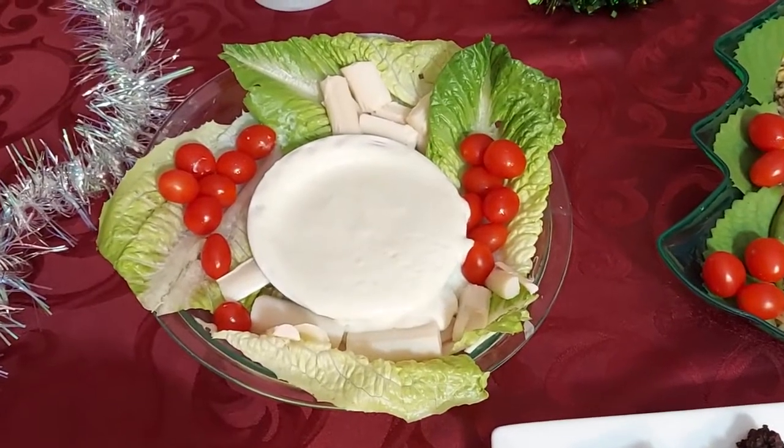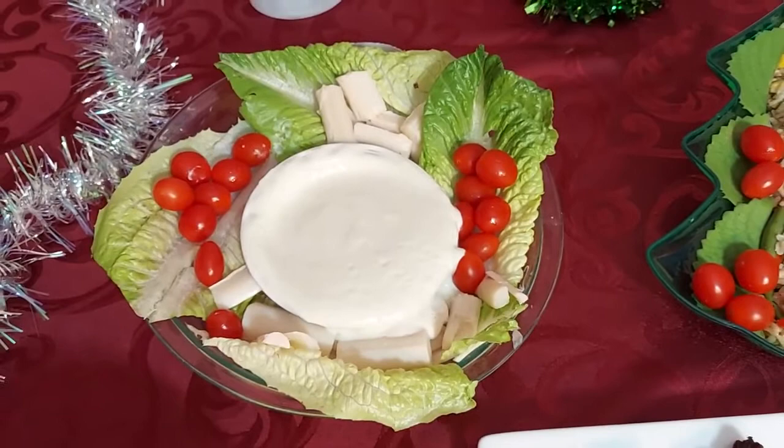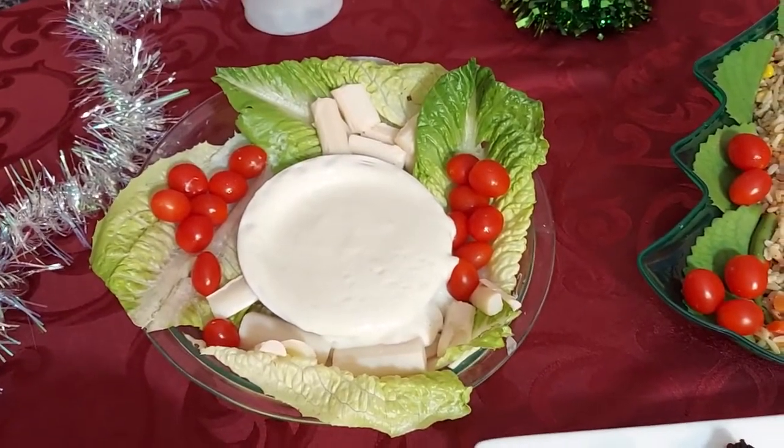Salad Christmas wreath with tofu dressing, lettuce, cherry tomatoes, and heart of palm.